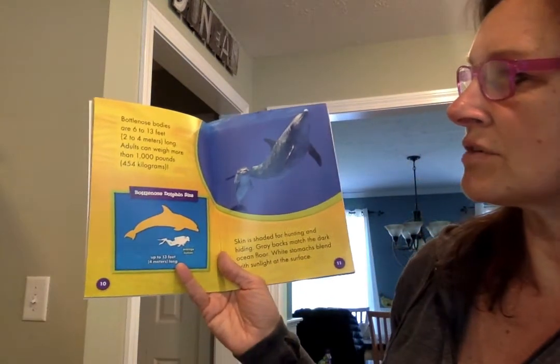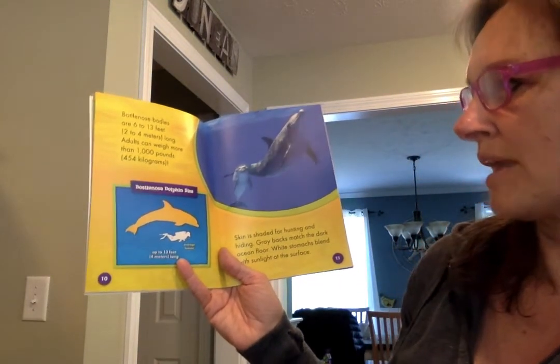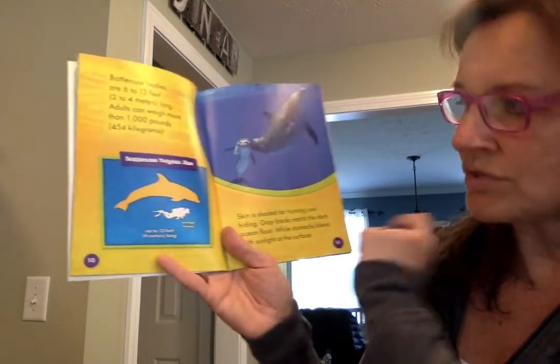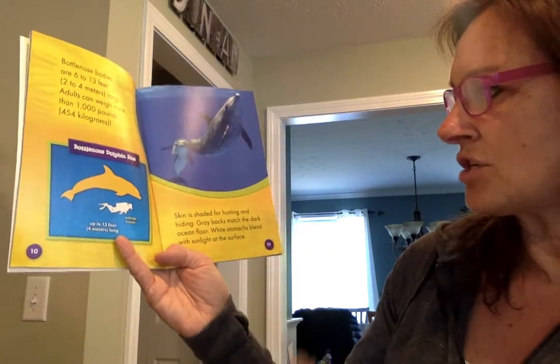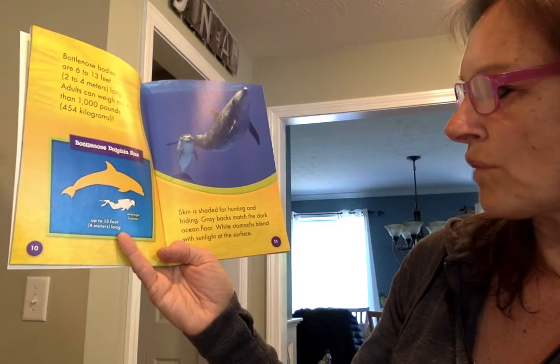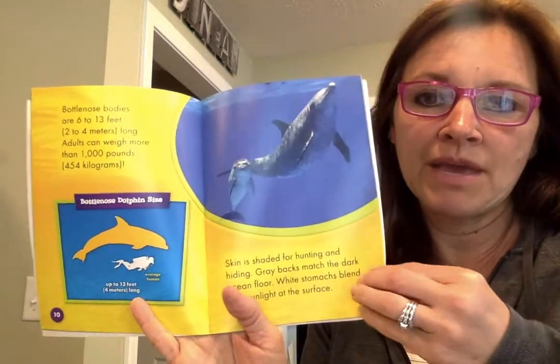Bottlenose bodies are 6 to 13 feet long, and adults can weigh more than a thousand pounds. Here's an average human next to a bottlenose dolphin. Skin is shaded for hunting and hiding — gray backs match the dark ocean floor, and white stomachs blend with sunlight at the surface, just like when we learned about penguins.